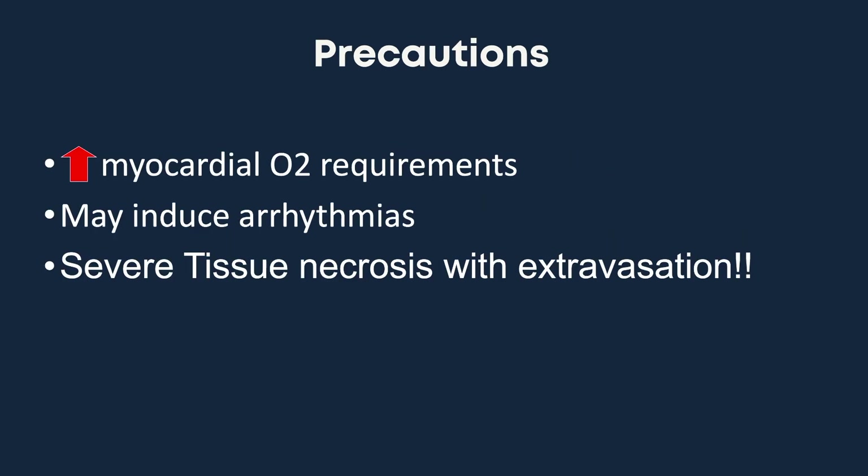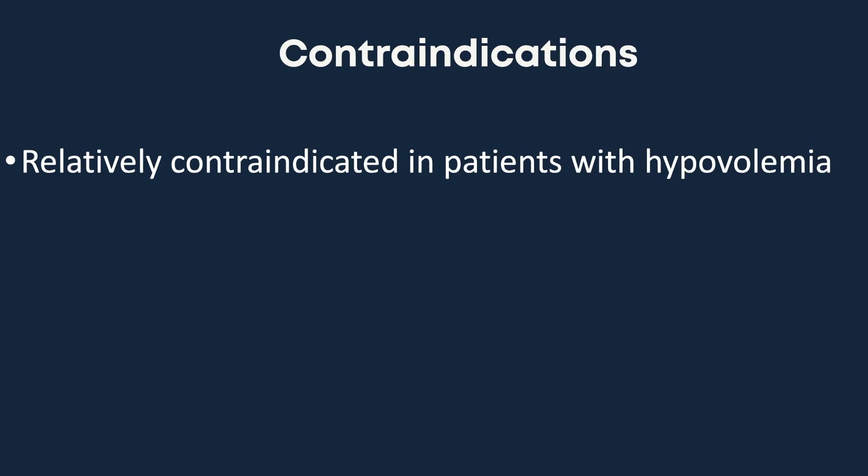The precautions to take into consideration when using norepinephrine include an obvious increase in myocardial oxygen requirements due to the increased heart rate and blood pressure. It may also induce arrhythmias and may cause severe tissue necrosis with extravasation — this is the reason why the central line route is preferred. Norepi is relatively contraindicated in patients with hypovolemia.